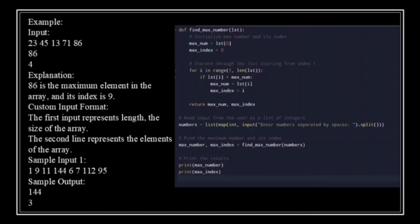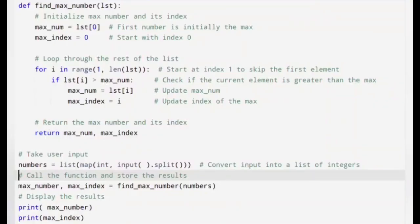Now let's implement the solution in Python. I will guide you through the entire process, so don't worry if you are a beginner. We will walk through the Python solution to find the maximum element in an array and its index. First, we will write a function that goes through the list and finds the largest number along with its index. We define a function called findMaxNumber which accepts one argument — the list of numbers.